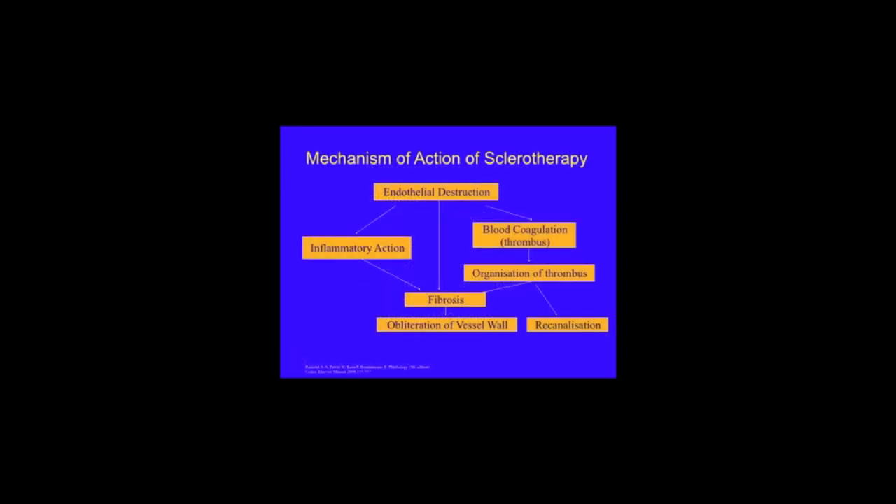Most specialists in the United Kingdom use detergents such as sodium tetradecyl sulfate, Fibrovein, or polidocanol, Aethoxysklerol. They all cause endothelial destruction, and the aim is to cause endothelial destruction over a sufficient length and circumferentially so that when an inflammatory reaction is initiated it leads to healing by fibrosis and complete obliteration of the vessel wall.